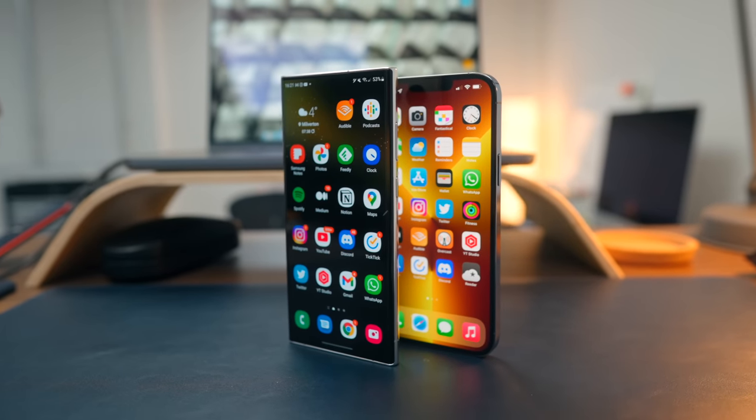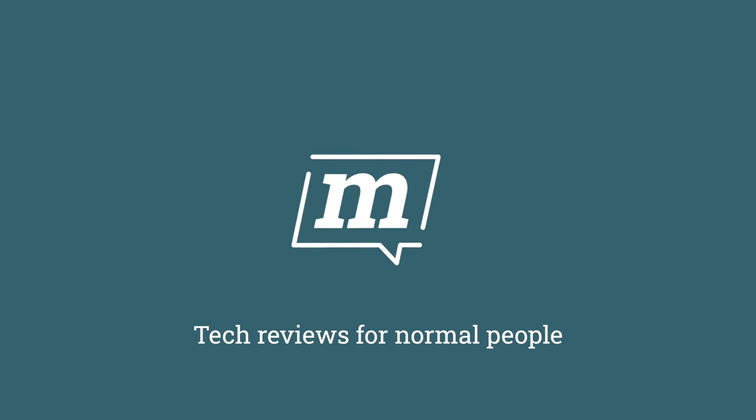These are two of the biggest and most expensive smartphones you can buy right now, but which one wins out — the iPhone 13 Pro Max and the Galaxy S22 Ultra? Hello and welcome back to Marketless Reviews.